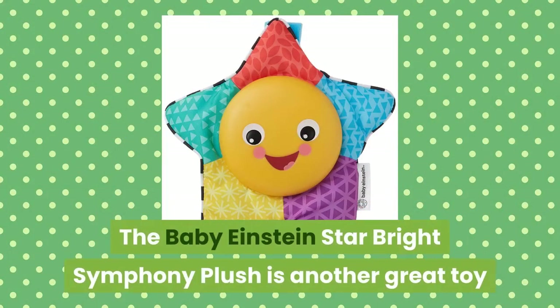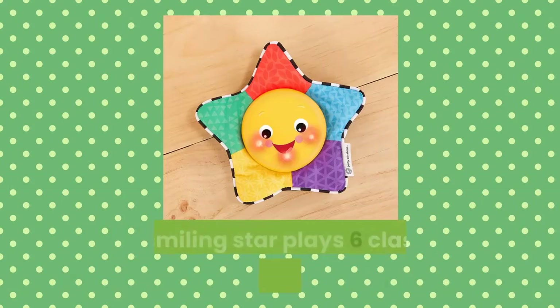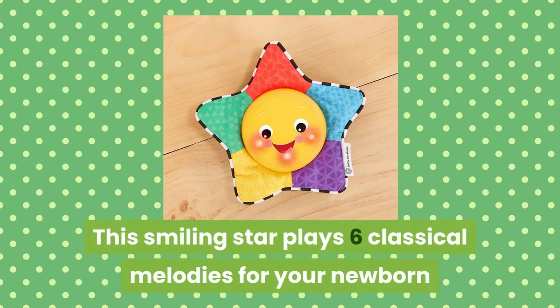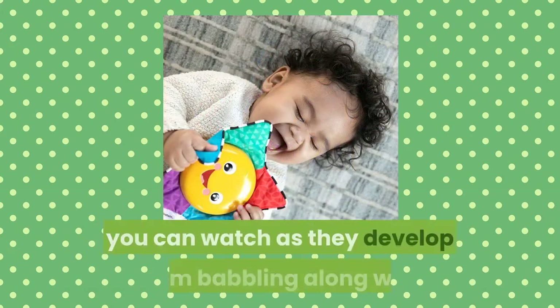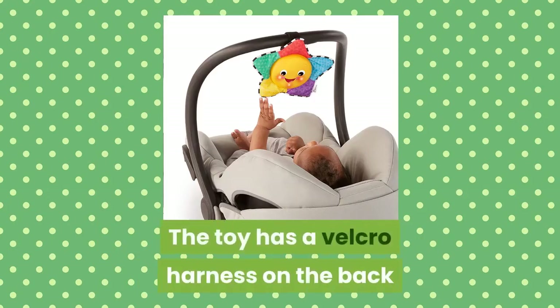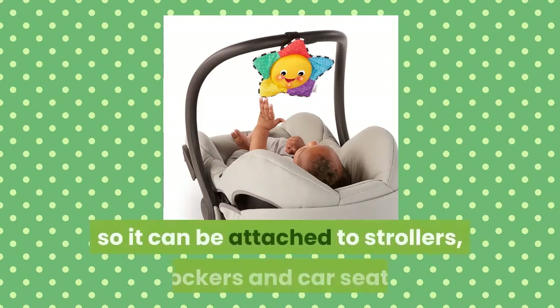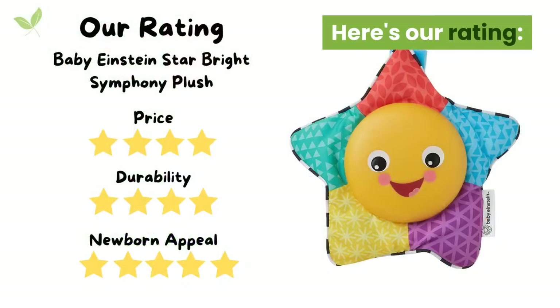The Baby Einstein Star Bright Symphony plush is another great toy that can be used on the go. This smiling star plays 6 classical melodies for your newborn, and as they are naturally drawn to music, you can watch as they develop from babbling along with the melodies to bouncing with the beat. The toy has a velcro harness on the back so it can be attached to strollers, rockers and car seats, so your baby can always be accompanied with music.